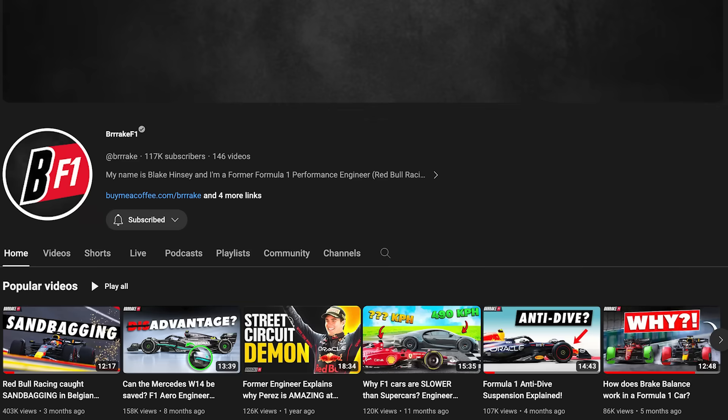This is Blake Hinsley, who's worked as a performance engineer for Max Verstappen and Sergio Perez, and now has his own YouTube channel, Brake F1. So over to Blake to explain.